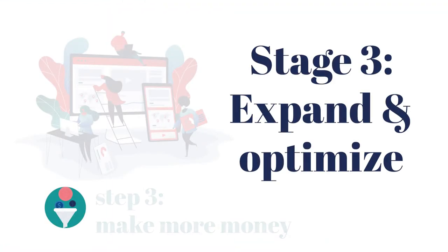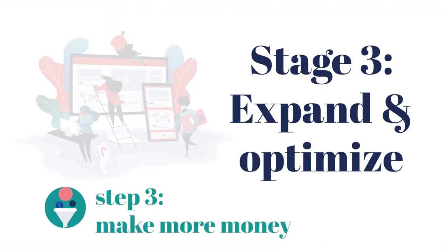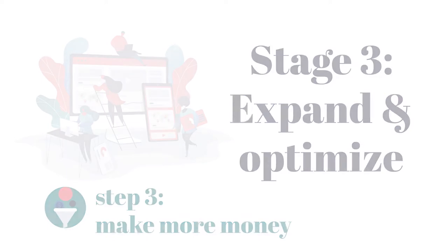Step three: measure and monetize. After you've made sure that your website's working for you and maybe you've started doing some content marketing, this is a really good time to look at your analytics and figure out what's working and whether people are actually buying from you — where are they coming from, what are your best marketing strategies, and how can you double down on those.